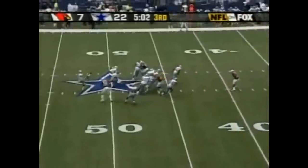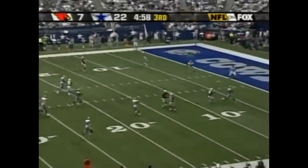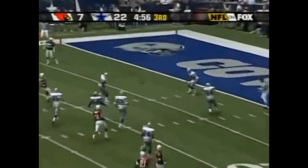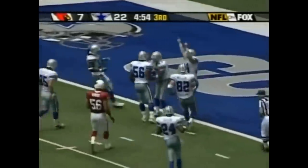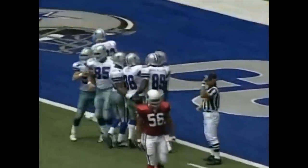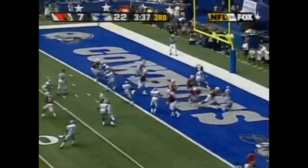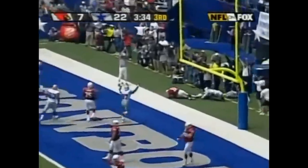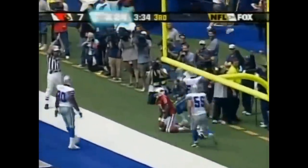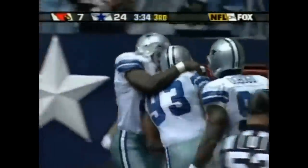You see Brian Johnson — his heels are right on the ten yard line and he does it perfectly, lets it go over his head. No matter what the Cardinals do. Blake ran out of the back of the end zone — there's another safety. This time it's Kenyon Coleman doing the damage.